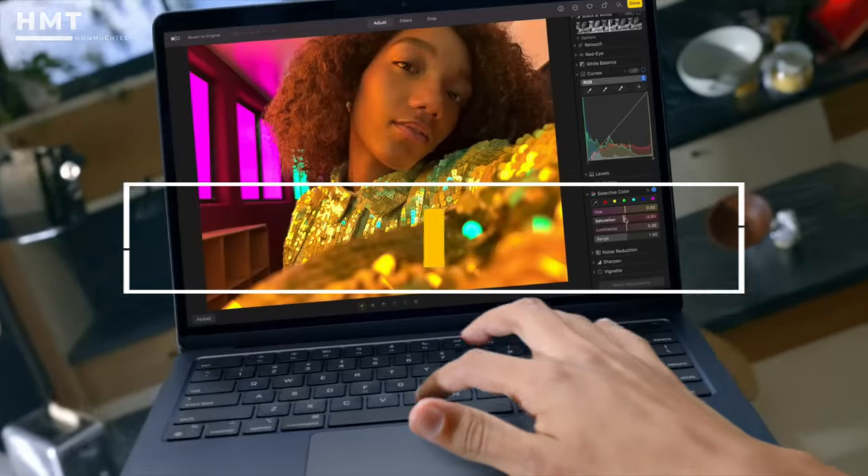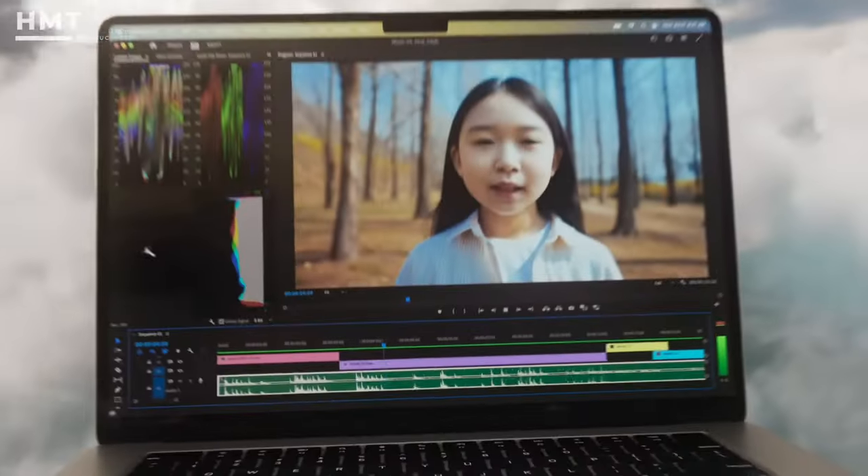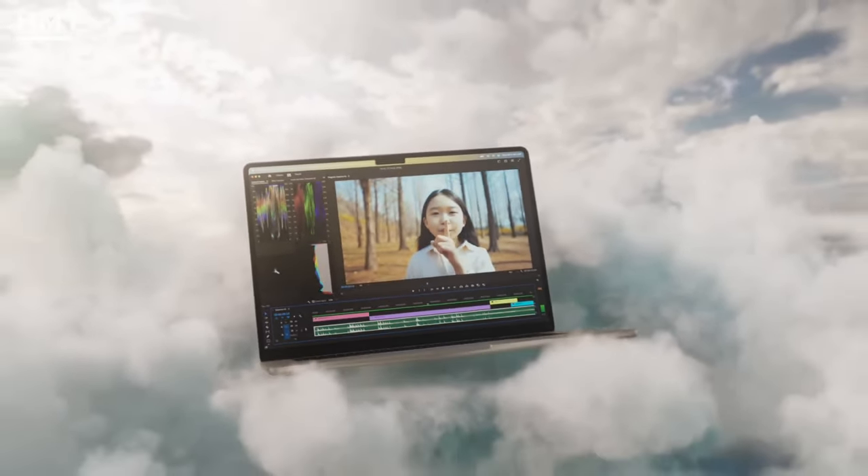In this video, we have collected the best 13-inch laptops. All links to the products mentioned in this video are in the description below, so if you're ready, let's get started.